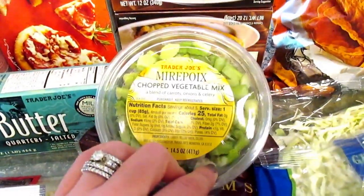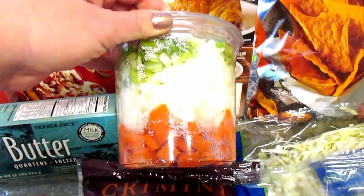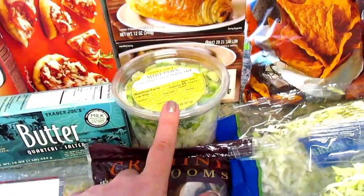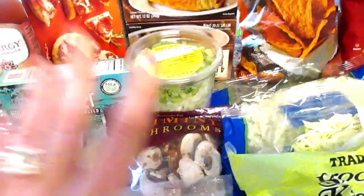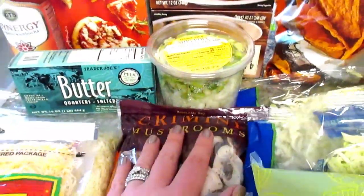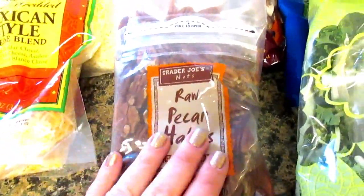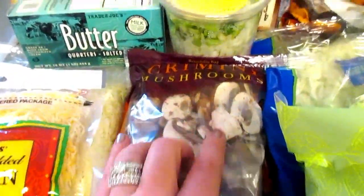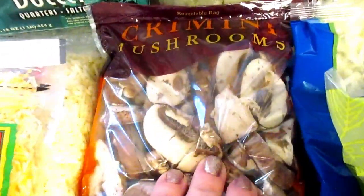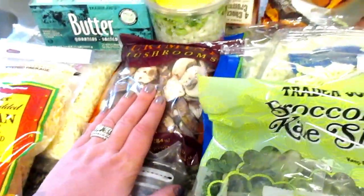These next few things I picked up for making the beginning parts of Thanksgiving. I have this vegetable mirepoix mix, and I'm going to use that with a red onion and a yellow onion I also picked up to make broth for the stuffing. I have this pecans bag for my sourdough cornbread stuffing that I make for Thanksgiving — let me know below if you want to see that recipe. I also picked up mushrooms; sometimes I put them in the stuffing, but I'm definitely going to use these for a stir-fry for my vegetarian self this week.